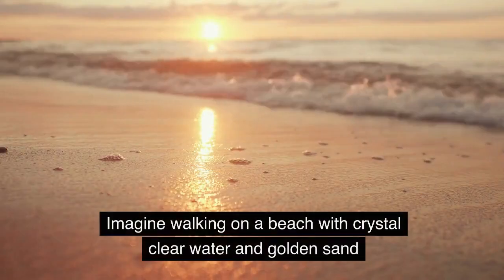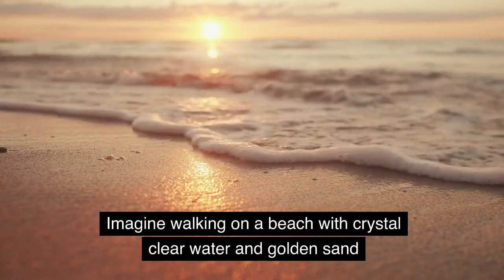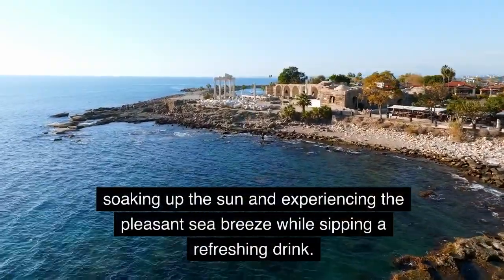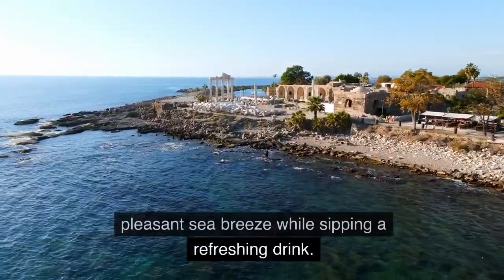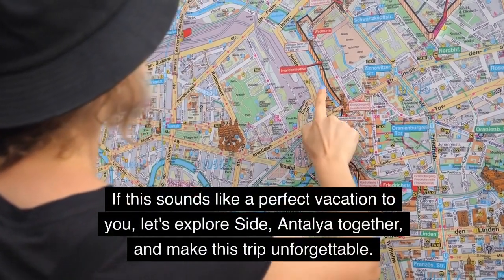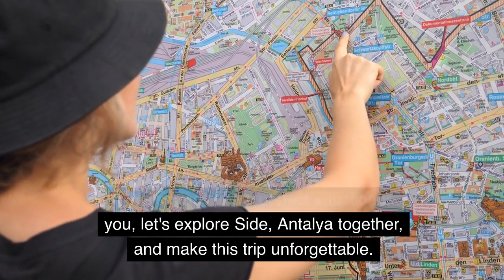Traveller's Eye. Imagine walking on a beach with crystal clear water and golden sand, soaking up the sun and experiencing the pleasant sea breeze while sipping a refreshing drink. If this sounds like a perfect vacation to you, let's explore Side, Antalya together, and make this trip unforgettable.